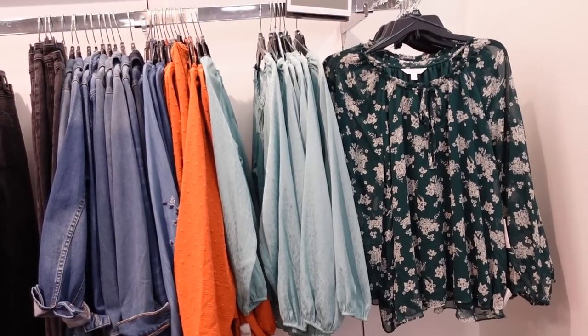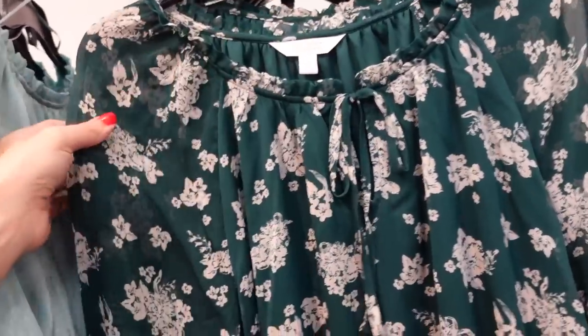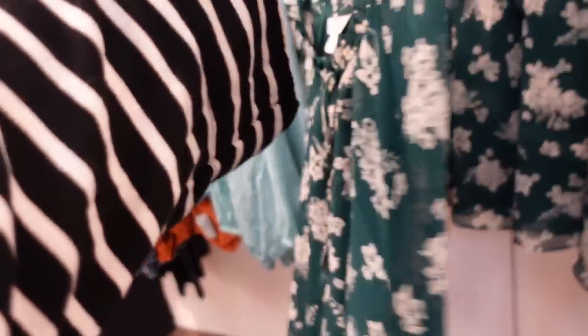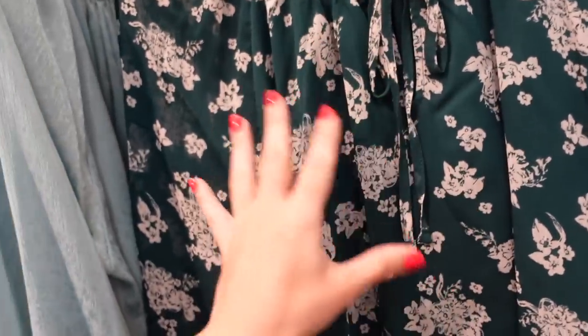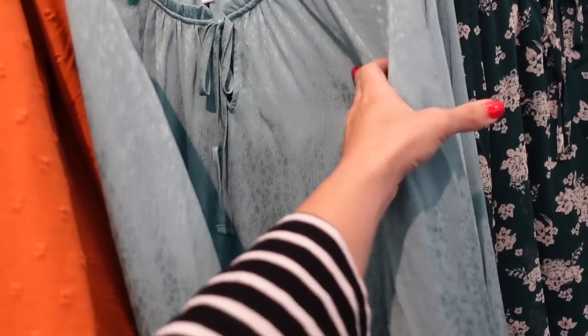New tie front blouses from Lauren Conrad. This one has that ruffle detailing around the neckline, a little tie, sheer through the sleeve, elastic on the wrist, flowy through the front and back. It comes in the green and white floral with sheer sleeves, and also in a satin textured material in turquoise.